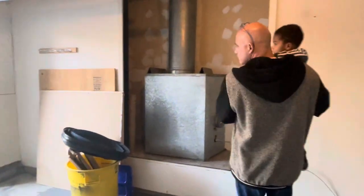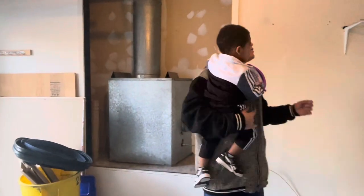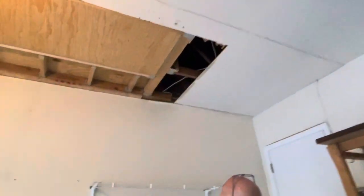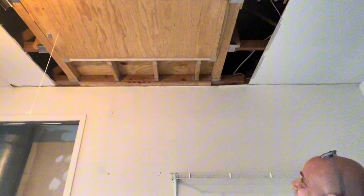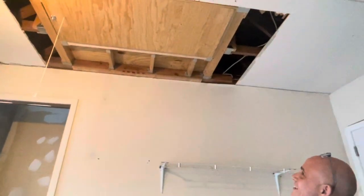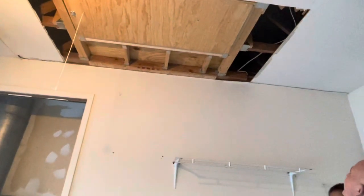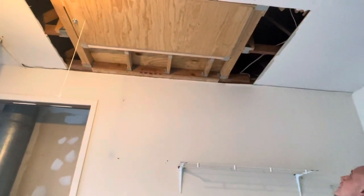Our realtor was so good — she brought Johnny his second birthday present. I can't even talk, I am super excited! There's the attic. Going up in the attic, it needs some repair, and we can handle that because we do construction.